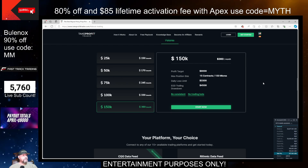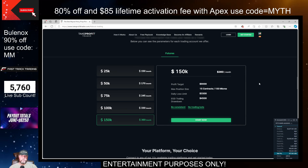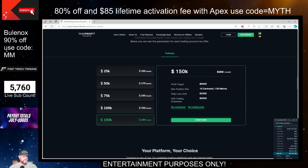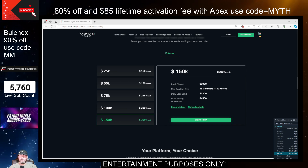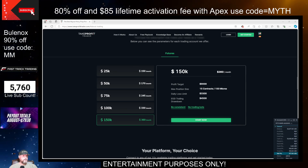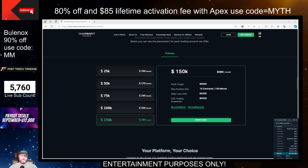If you're interested in trying Take Profit Trader, go ahead and use the coupon code MM. Get the 40% off, no activation fee. I don't know how long the sale will be going on, but we'll keep you guys updated. If anybody has any suggestions or comments, leave them down below regarding Take Profit Trader — what are your experiences, what did you like, what did you dislike? And we will be streaming live at 9:15 a.m. tomorrow. Appreciate you guys watching and we'll see you guys then.